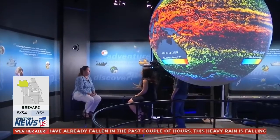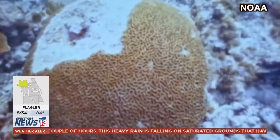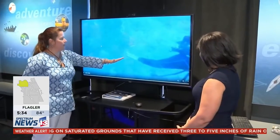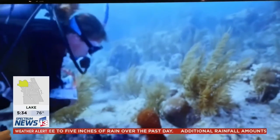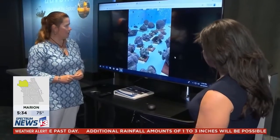Since scientists don't know how to stop it, they're collaborating to get ahead of it. As you can see in this footage given to us by NOAA, he's creating a break in there to keep the disease from going from this area to the healthy tissue. Scientists are treating infected corals with antibiotics and harvesting healthy portions before it's too late.